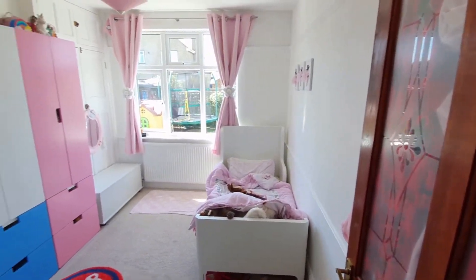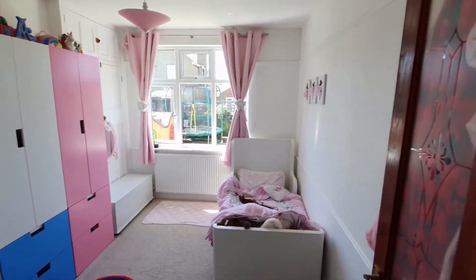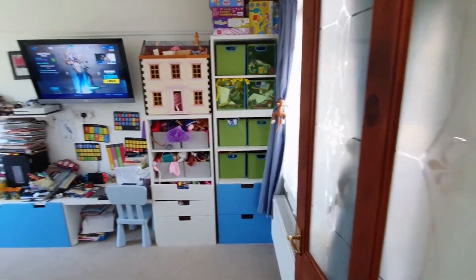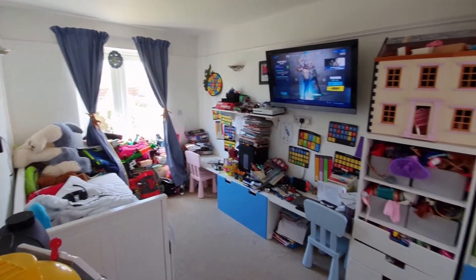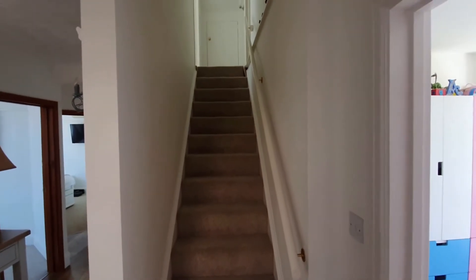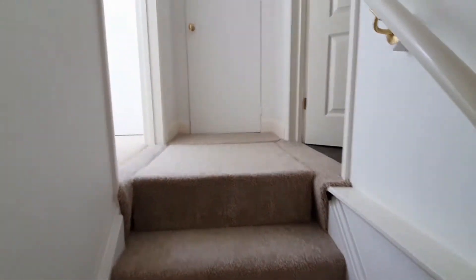Here we are in another one of the property's four bedrooms, and the layout works really well. You've got the master bedroom already seen, and this room here is easily a double or could fit two singles. We've also got this bedroom which would make a fantastic dining room or garden room because it has French doors leading out onto the rear garden. You can designate this as a four-bedroom property or arrange the layout however you'd like — and of course there's a bedroom upstairs as well as a toilet up here too.